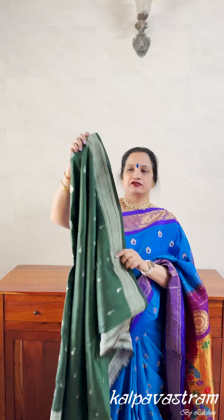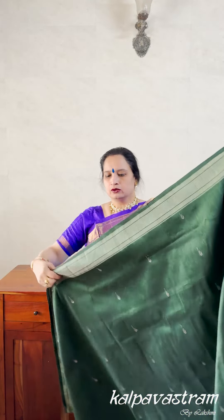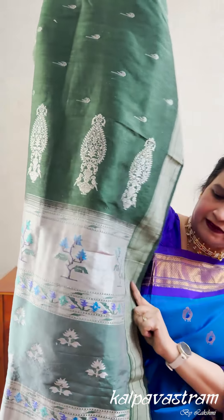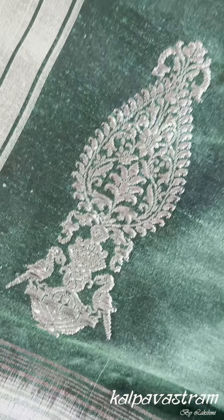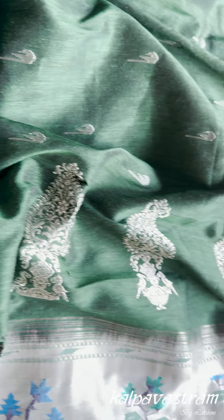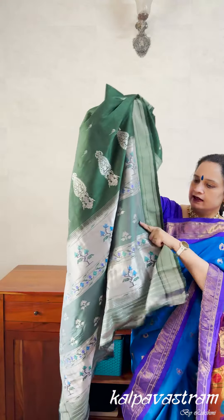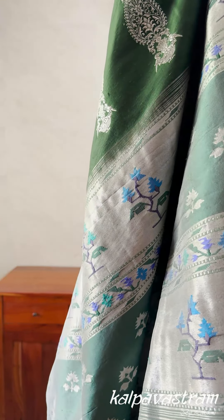The color of the sari is very beautiful in a unique shade of green and there are Muniya motifs all over. The pallu is very beautiful with a silver-colored base, and you have these tree-kind of motifs in blue and green. Then you have two parrots perched on a basket with a floral arrangement on top, and some floral motifs in silver along with the tree motifs appearing again.